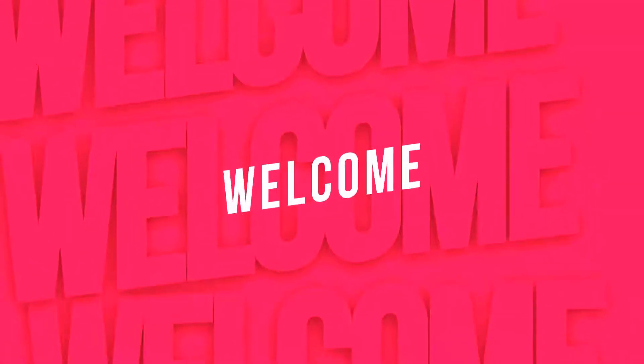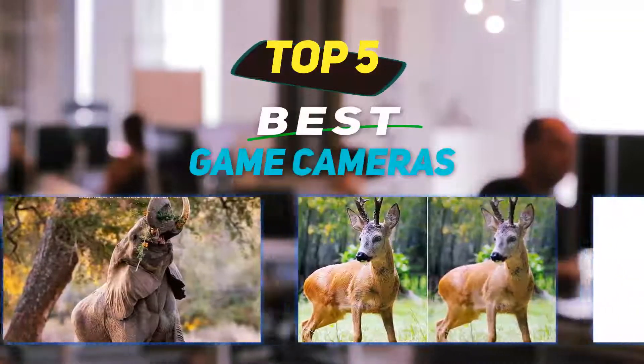Hey guys, welcome back to my channel. In this video I'm going to talk about the top 5 best game cameras.